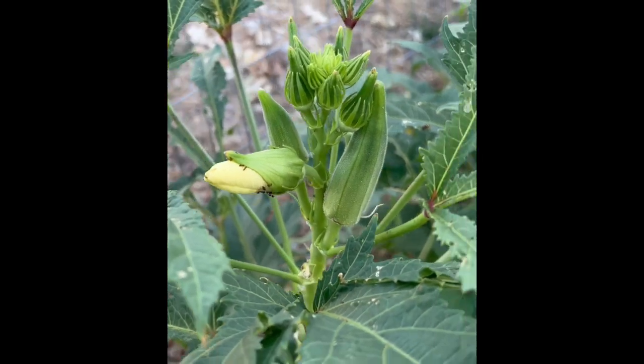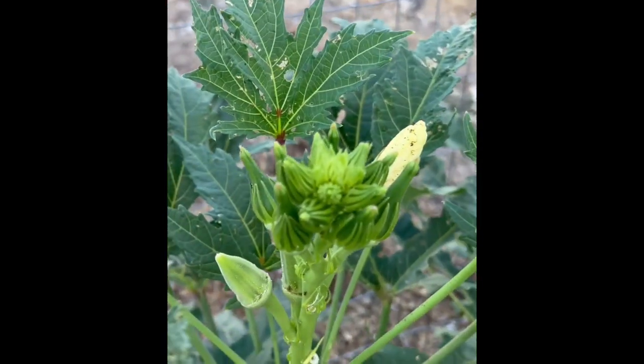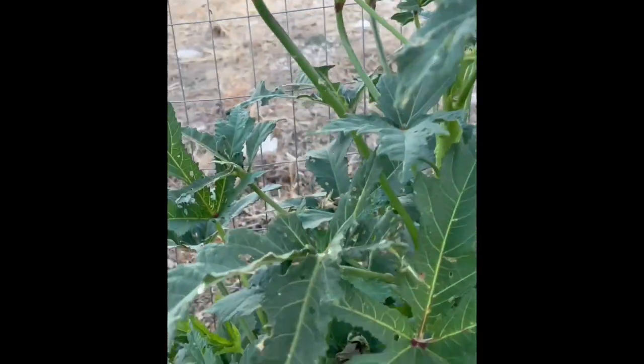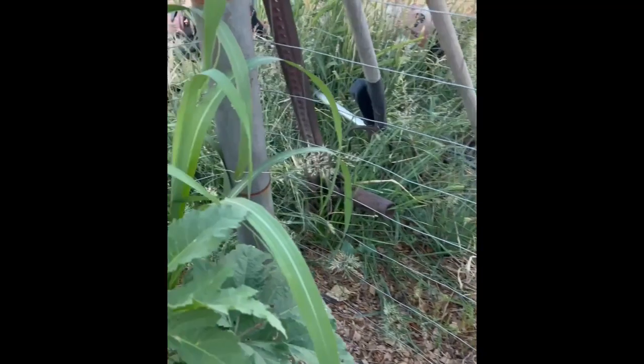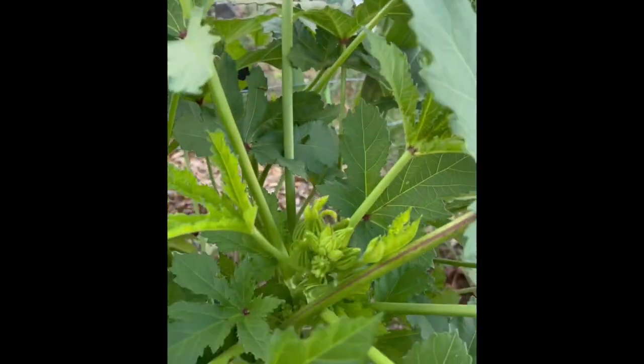We've got a few okra to pick before I run off. You can see the clusters on them — they're really starting to put out now. I'm just kind of going with the flow here. Not seeing a bunch in there, but like I say I raided this yesterday and got a bag full.